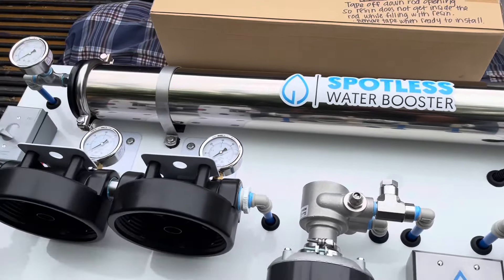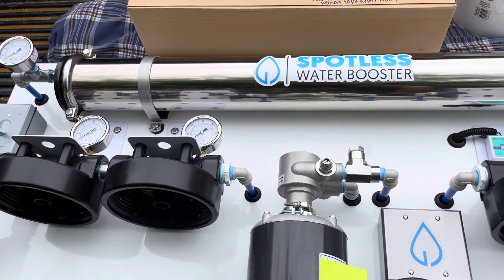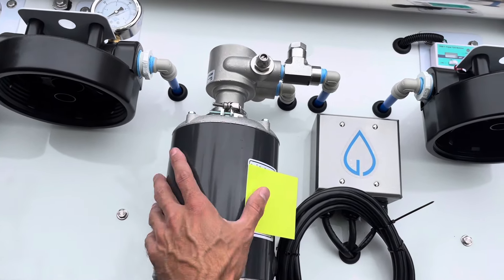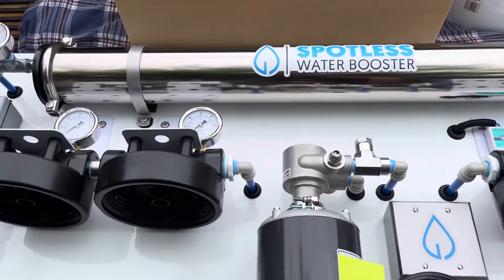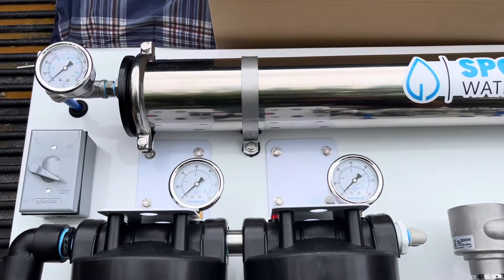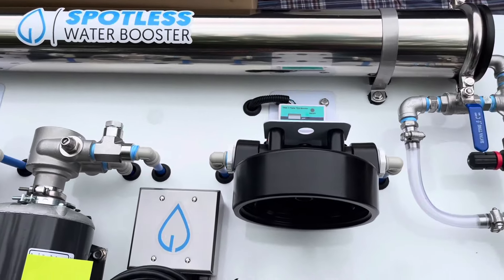The water then gets pressurized using this motor and pump. The reason this is so important is that reverse osmosis cannot do its job unless the water is pressurized — the pressure coming out of your tap is not strong enough. This little pump is the heart of the operation. It allows you to pressurize your RO membrane right up here, and you've got all of your gauges up here to conveniently monitor everything as you're making spot-free water.